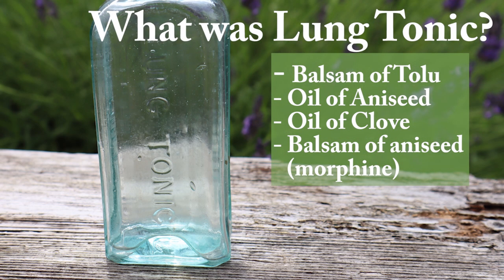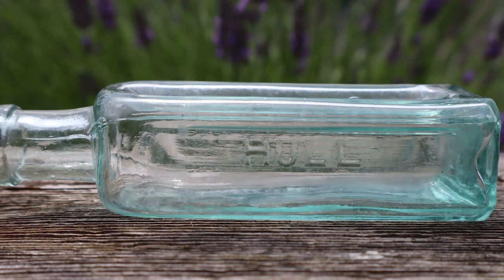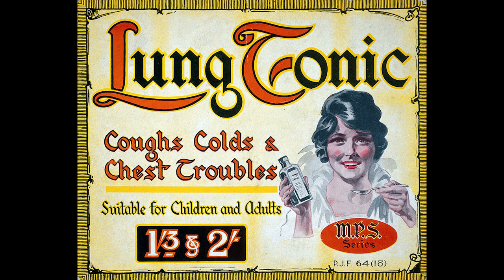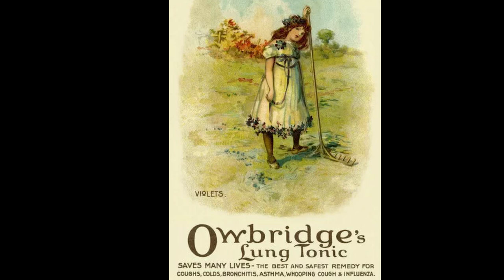According to patent information published in the British Medical Journal of December 1903, O'Bridge's lung tonic contained balsam of tolu, oil of aniseed, oil of cloves and balsam of aniseed — a compound that among other things contained morphine. O'Bridge's lung tonic was created by Walter O'Bridge in 1874 in Hull, England. Like other lung tonics, it was marketed as a general cure-all for chest conditions ranging from mild coughs to bronchitis, asthma and even tuberculosis — a pretty bold claim for the late 1800s when the survival rate for TB was extremely low.